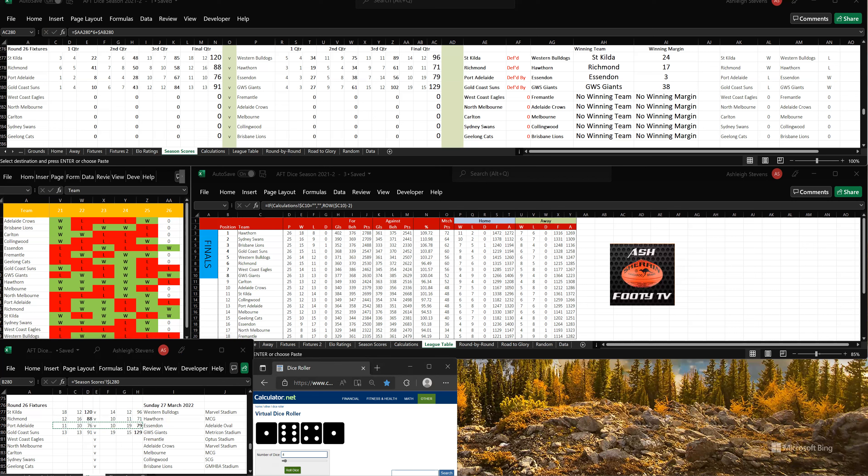Let's go to the fifth game. It's West Coast versus Fremantle. West Coast, 3 goals, 4-22 to Fremantle, 6 goals, 2-38. Fremantle are in front by 16 points after the first quarter.